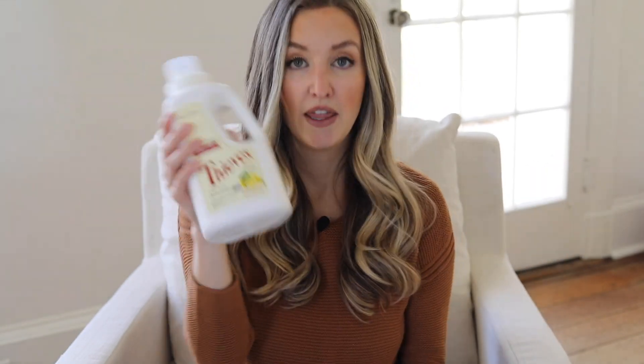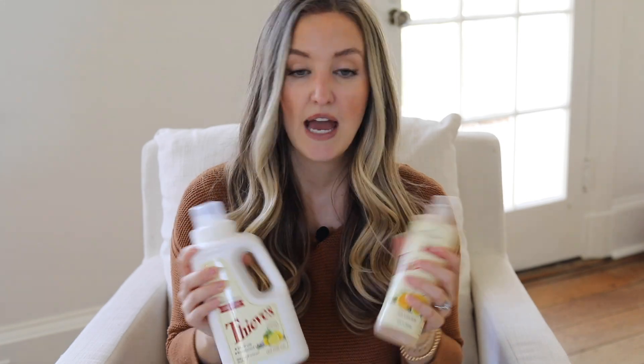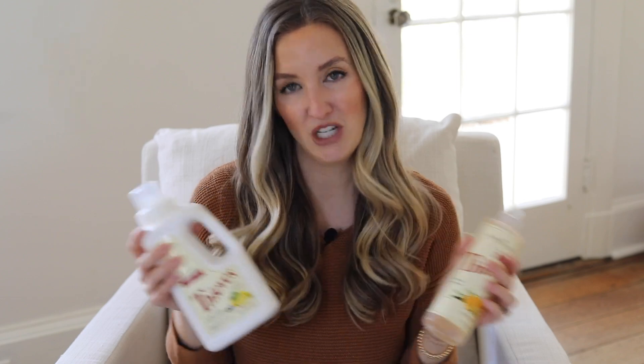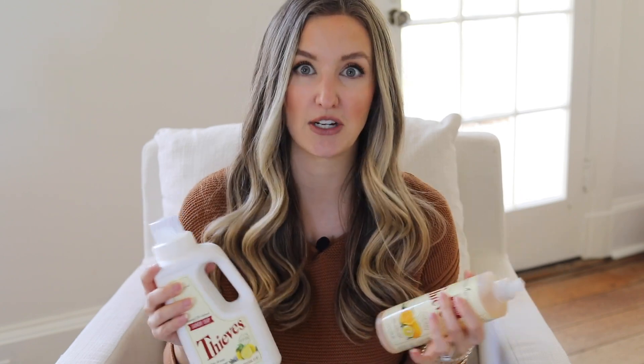Let's dive in. I got a couple of my Thieves favorites — refills of Thieves laundry soap and Thieves dish soap. This is what we use for laundry and dishes, for over five years now. I love it and would never go back to what I was using before — the toxic stuff. I used to go to Costco and buy the big giant orange tubs of bright blue detergent. You know exactly what I'm talking about.